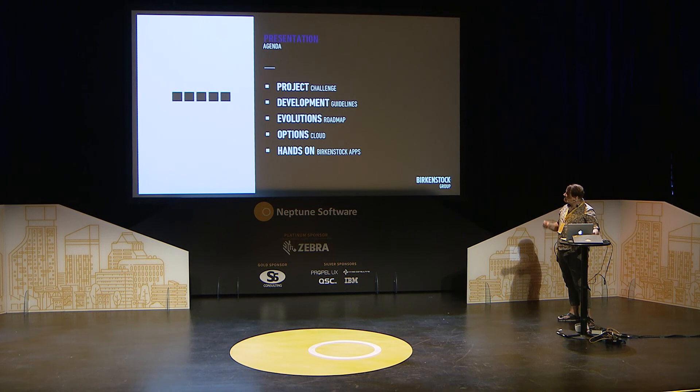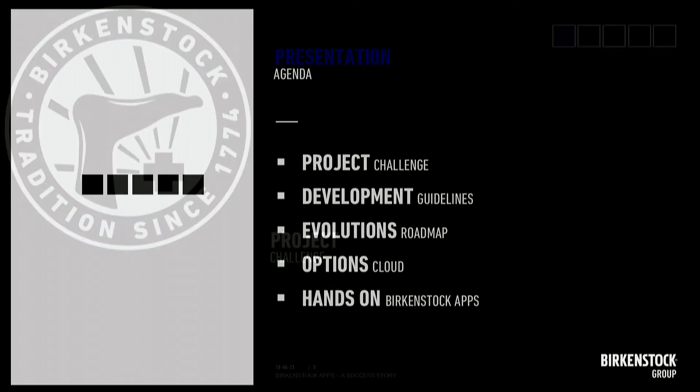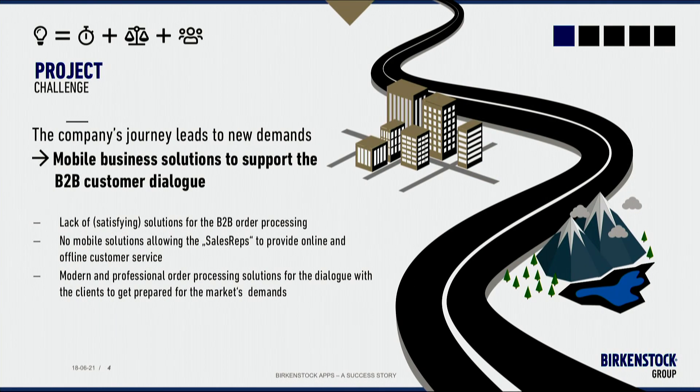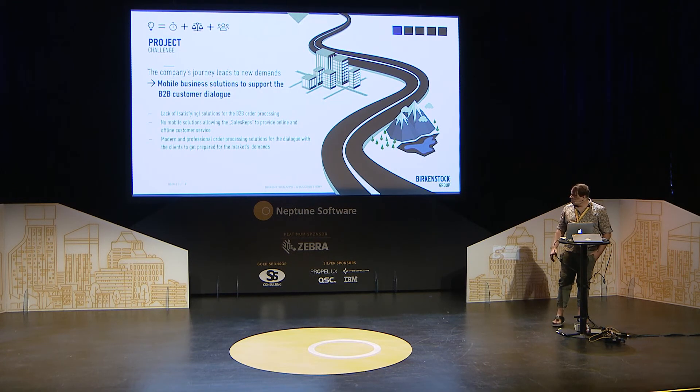Let's have a look at my agenda: project challenge, development guides, evolution roadmap, options cloud, and then the hands-on. Our company's growth in Germany led to new demands, and we had a lack of certified solutions for B2B order processing. There were no mobile solutions to support our sales representatives in their day-to-day business. We wanted a modern and professional order processing solution to get in direct dialogue with our clients.